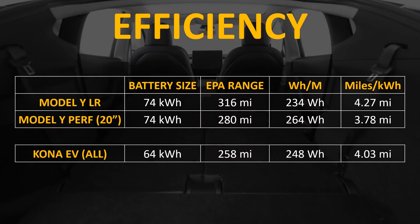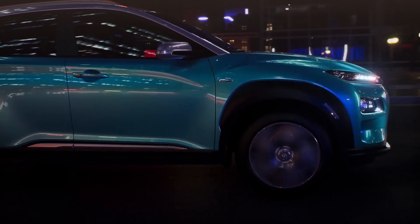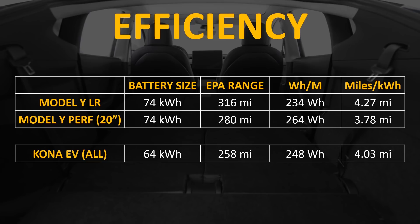The Model Y long range and Model Y performance variants both have a 74 kilowatt hour battery. The Model Y long range all wheel drive can go about 316 miles on a charge according to the EPA, and the Model Y performance with 20-inch wheels goes about 280 miles. Based on the EPA range and battery size, the Model Y long range has a consumption of 234 watt hours per mile and can travel 4.27 miles per kilowatt hour. The Kona EV, while very efficient compared to other SUVs, is still slightly less efficient, requiring about 248 watt hours per mile and achieving about 4.03 miles per kilowatt hour.